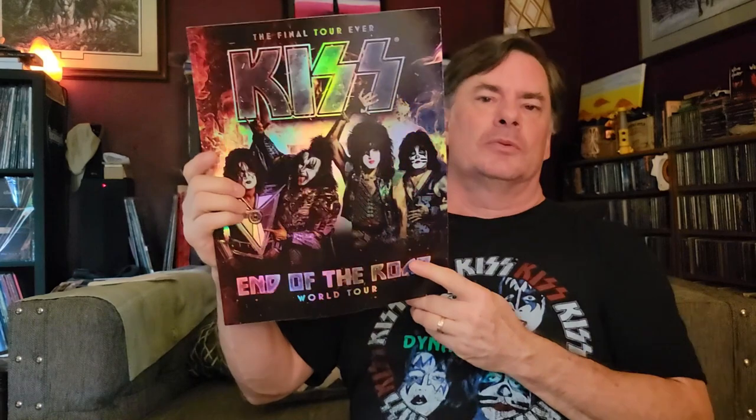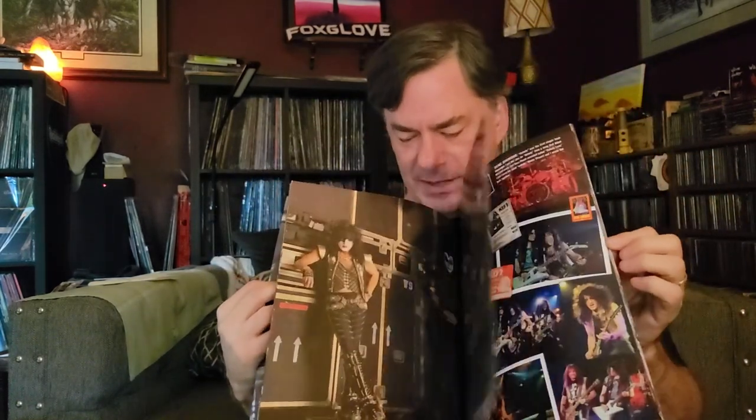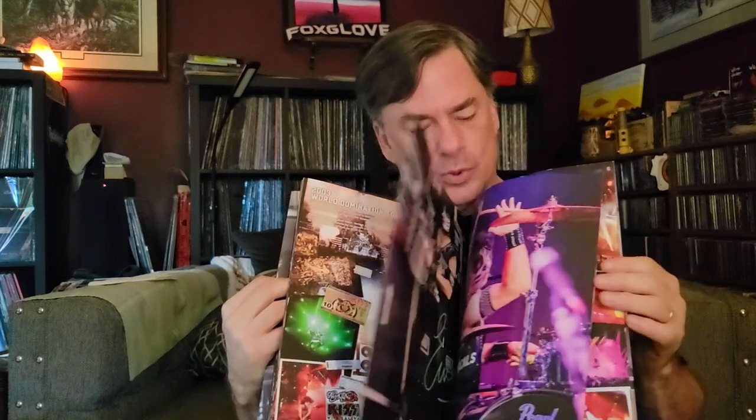Then 2018 was the End of the Road tour — which of course is not the end of the road because they're still doing it in 2023. The final tour that never ends, five years later. The 2018 tour book had a lot of archive stuff just like this one does — stuff from the early days, stories and such — and then near the end it gets into the more modern stuff for that tour.